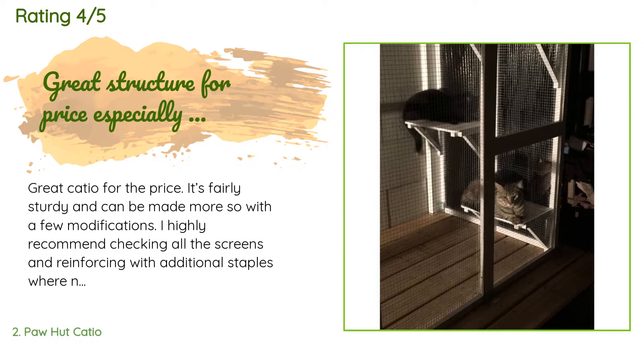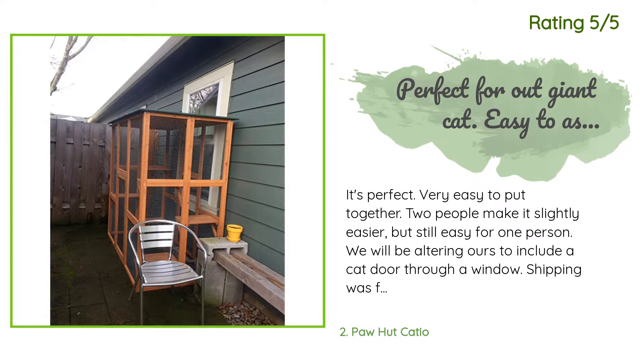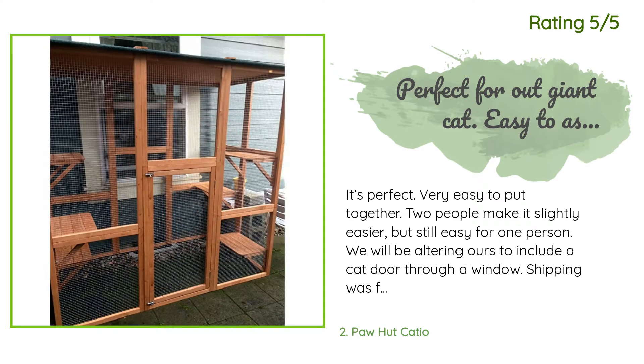Another happy customer said: It's perfect. Very easy to put together — two people make it slightly easier but it's still easy for one person. We will be altering ours to include a cat door through a window. Shipping was fast.